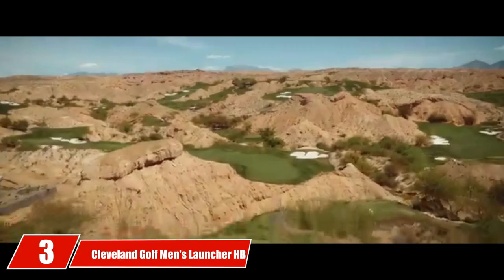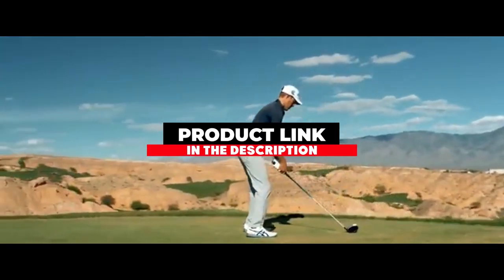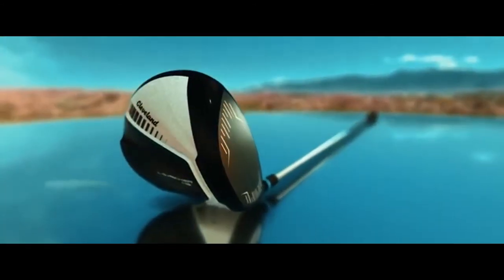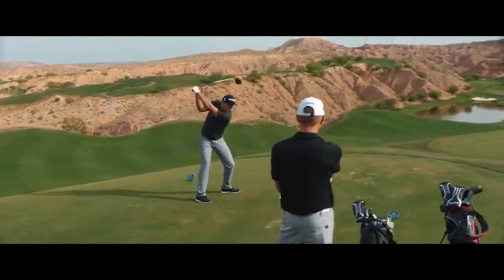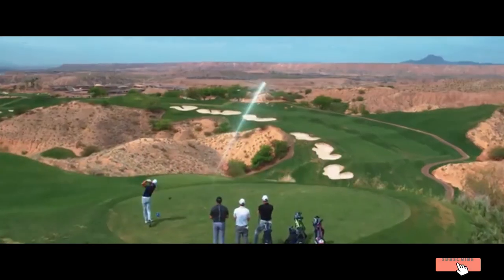Moving on to number 3, the Cleveland Golf Men's Launcher HB Driver. Cleveland Golf are notoriously famous for their top-of-the-line wedges. The company's Launcher HB Driver has plenty of features to help increase performance off the tee. The lightweight bonded hosel allows the weight of the club to be moved where forgiveness will significantly improve. The driver has a highbore crown that puts the center of gravity in a low and deep spot, helping increase the ball launch high into the air when struck.